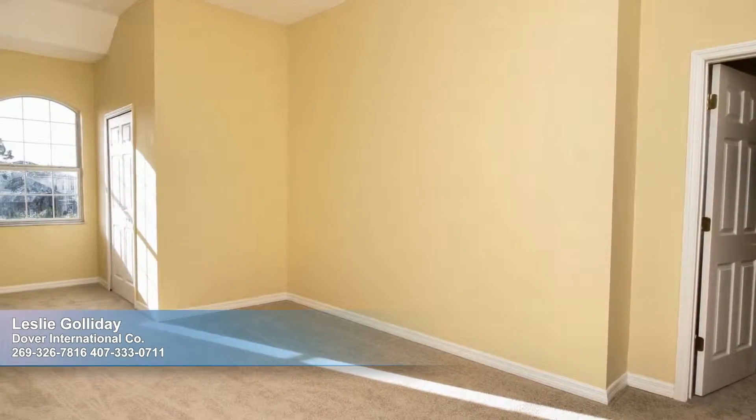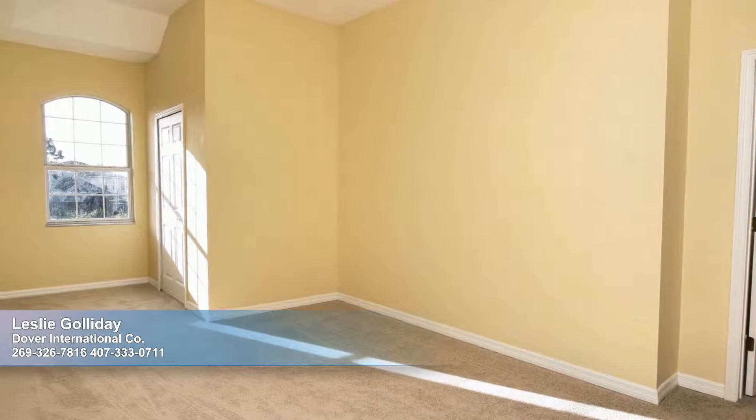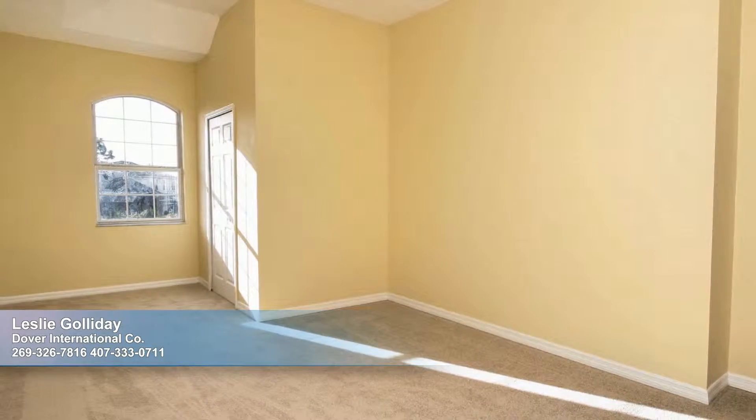Bedroom 5 is a wonderfully sunny room, and with its attached bathroom, it could make a fantastic media room or home gym.